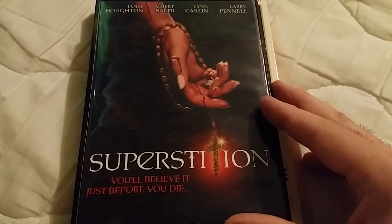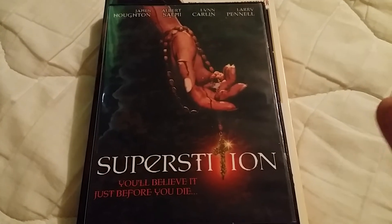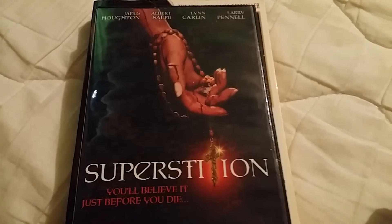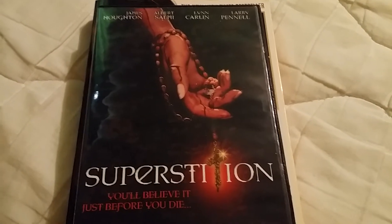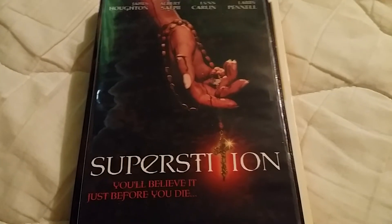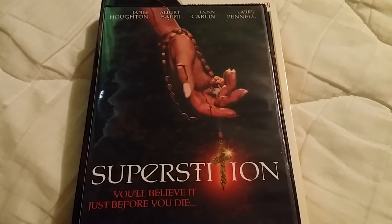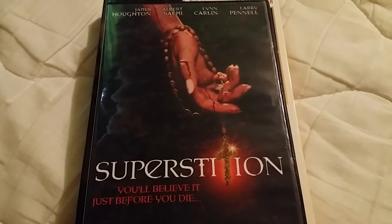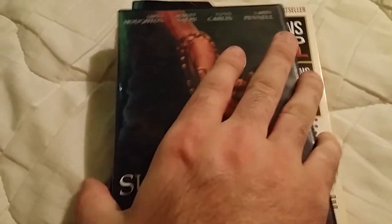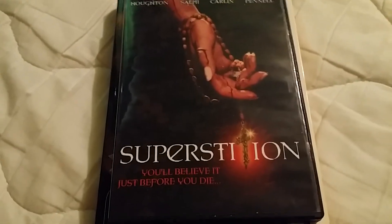Superstition is really difficult to get, so I'm definitely glad to put it in my collection. Anytime I can add another Anchor Bay title I'm happy to do it. Now the next one I'm glad to have but it's not one of my favorite movies — it's just really difficult to get, and the director has a bit of a bad reputation. Once I say that you're probably going to know what it is. I don't love it for the director, but it's still a good, very creepy movie.